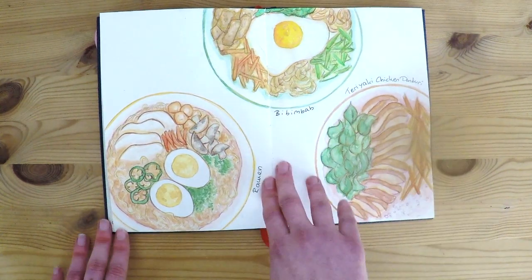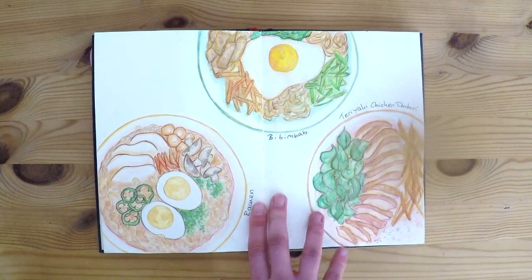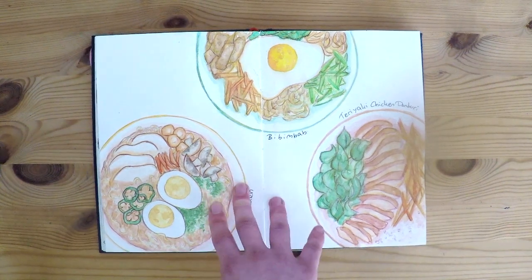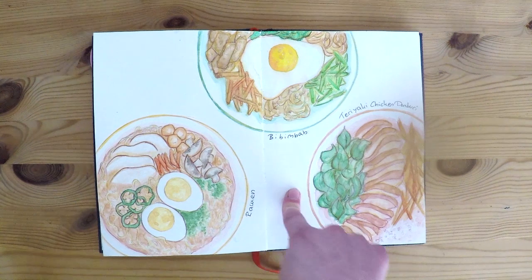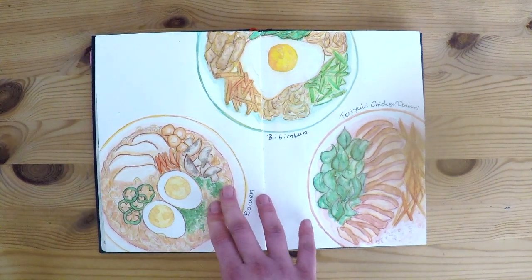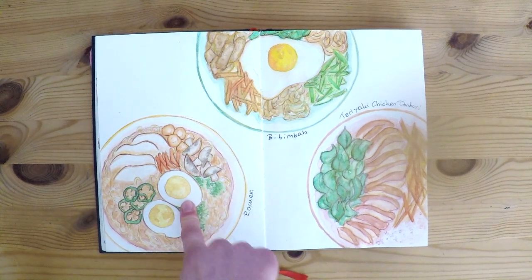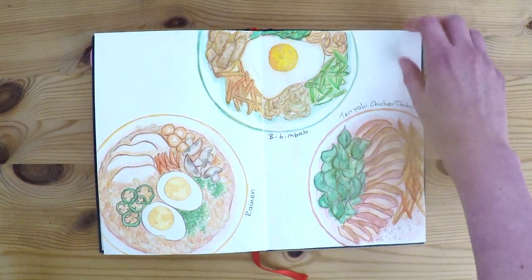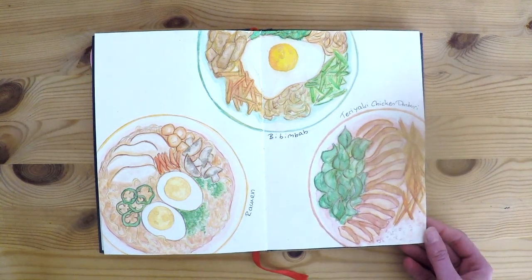I'm usually the kind of person who thinks you don't have to have the most expensive art supplies to get good results. But during this picture I switched from my old watercolors to Schmincke watercolors and oh my god, they're so good. You can see the difference — the yellows with my old ones versus the Schmincke ones, and this is so much better. So you don't have to spend a lot, but it might be a good idea to invest a little.